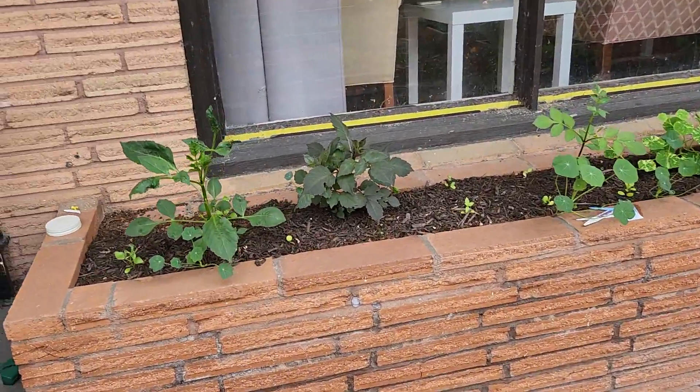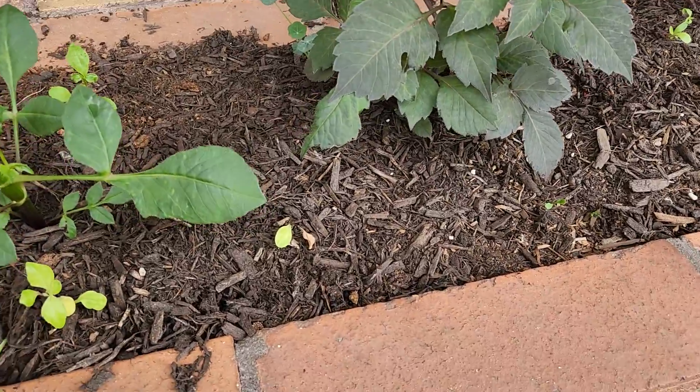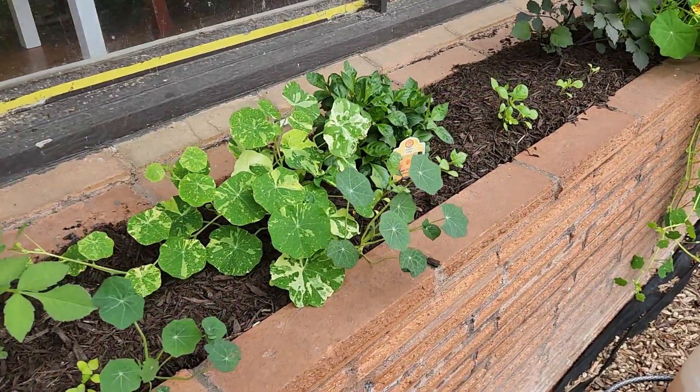And if you look over here, my dahlias are all coming up — even the ones I planted from seed, which I didn't think those were going to. And nasturtiums as well.